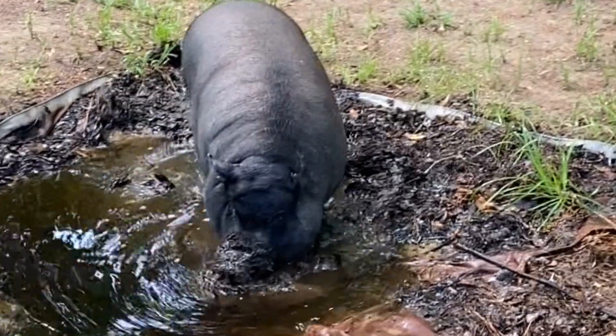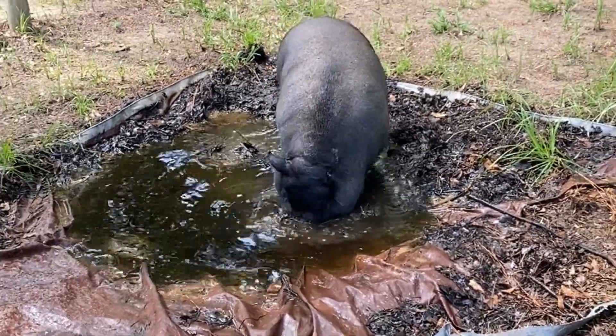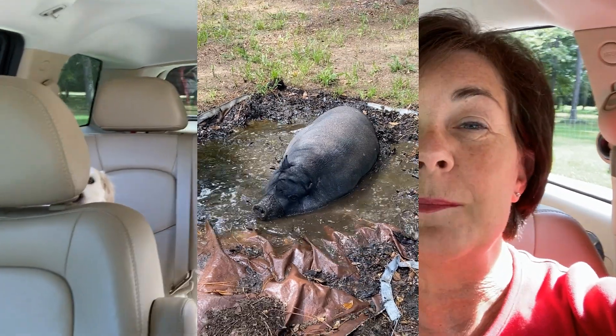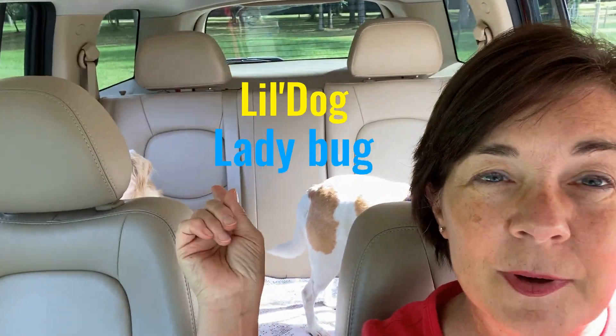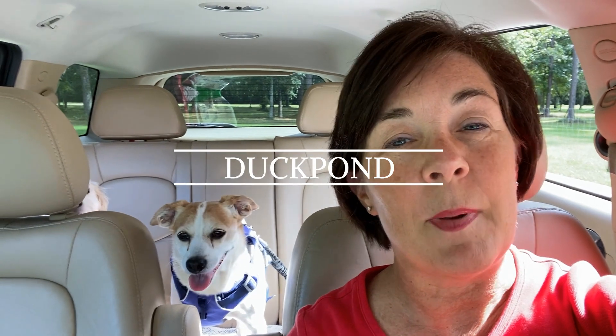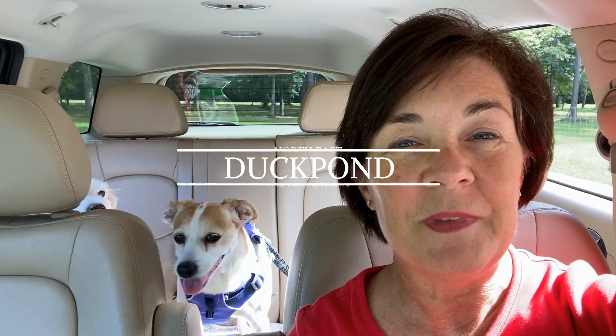If you've been on my channel before, you know my usual sidekick Bubbles. She had something else to do today, so I brought in the string bee — there's Little Dog and Ladybug. Today we are visiting the historic area down in Gainesville called Duck Pond, the Duck Pond neighborhood. So sit tight, relax, and I'll meet you down by the Duck Pond.